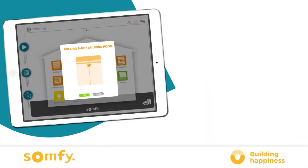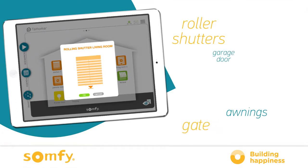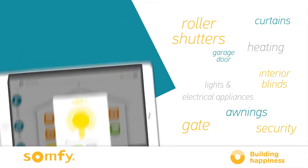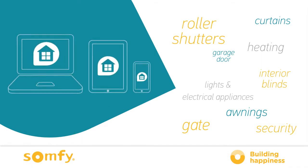Thanks to Tahoma, your roller shutters, awnings and garage door as well as your lights and heating are easily controlled from an app on your smartphone, tablet or computer. You can always keep a close eye on your home using cameras or sensors, and if anything unexpected happens, you will be alerted immediately via a push message to your phone.